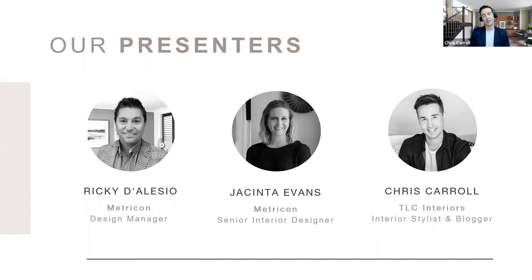I'm also behind TLC Interiors, which is an interior design studio that helps people in Melbourne and Sydney make their homes amazing. It's also an interior design blog which enjoys 100,000 unique visitors each month. When I'm not working there, I'm presenting Metricon events, and any opportunity I have to talk design and decorating, I'm there. So you're in good hands today between the three of us. We have another special guest that I'll introduce shortly.